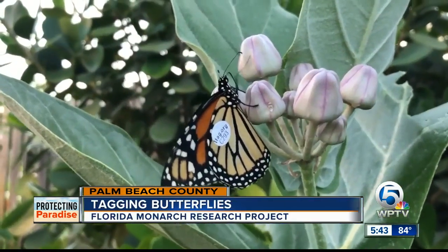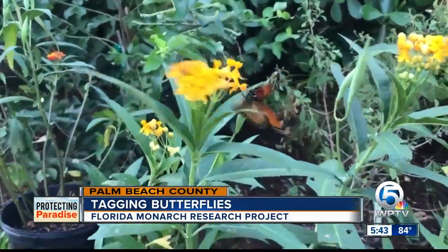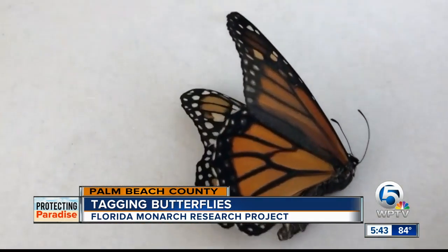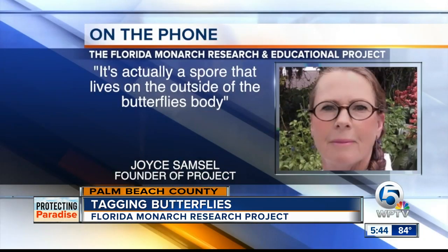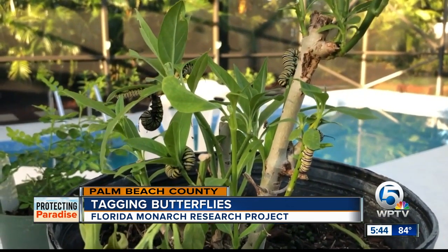But they aren't staying alive very long. Research out of the University of Florida shows that since 2005, 80% of the state's monarch butterfly population has been wiped out. It's actually a spore that lives on the outside of the butterfly's body, and ingesting too much during the caterpillar phase can be deadly.